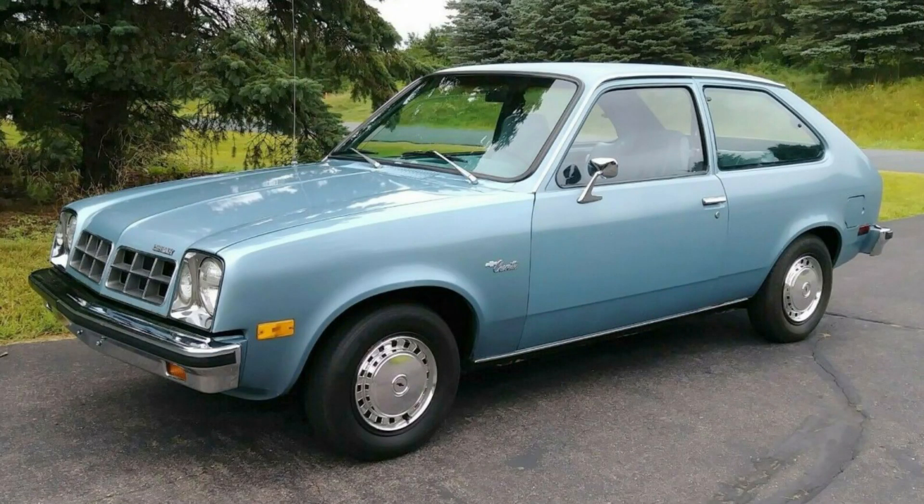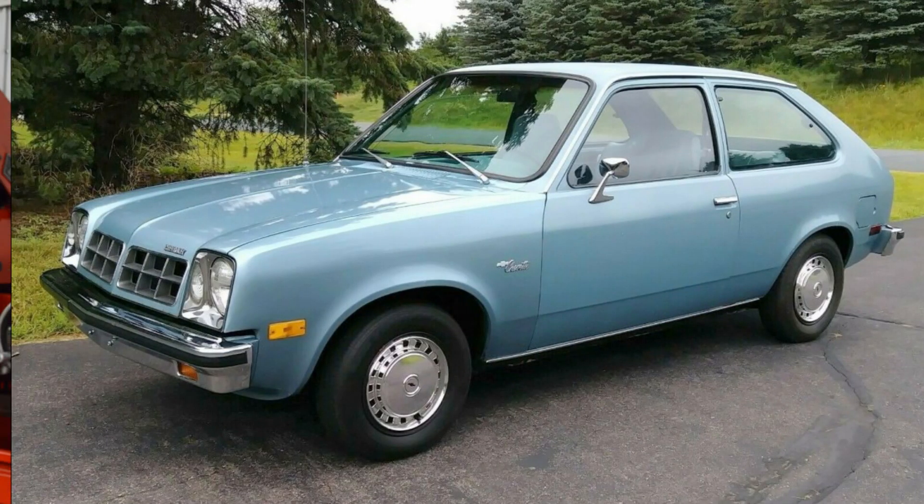A car or bike that idles rough, stalls in gear, is a bear to drive in traffic, and gets abysmal gas mileage is still pretty cool if it rocks when you nail it. An engine that suffers these drivability headaches and still gets blown away by a Chevette is the worst possible hot rodding experience. The most prevalent reason for engines that don't run as they should typically is an improper camshaft for the engine and the vehicle combination. That's understandable because choosing a cam is one of the hardest, most confusing, and most often misunderstood parts of building an engine.